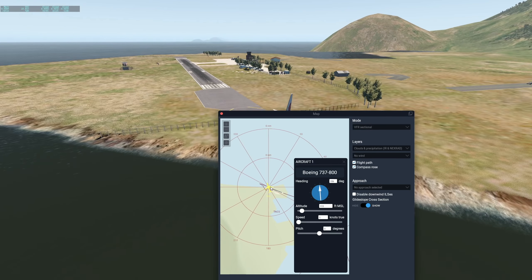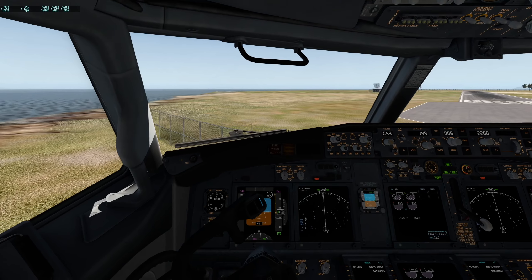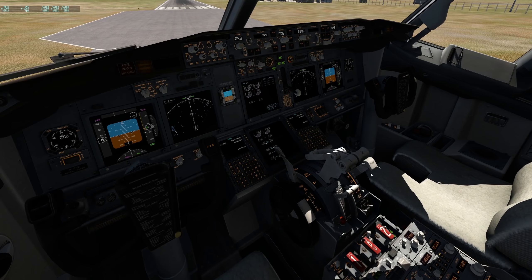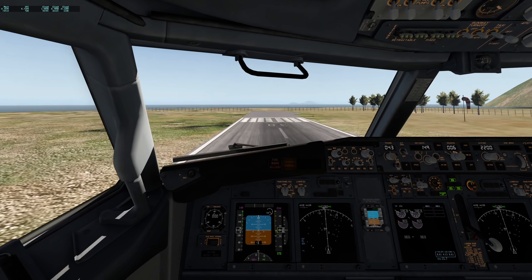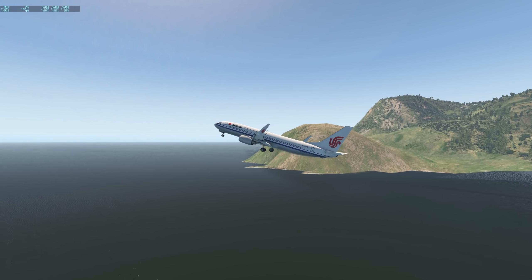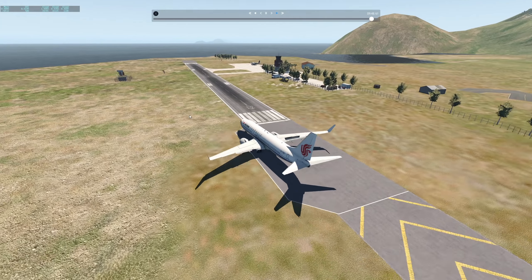I'm pretty sure taking off is going to work because we have that extra power. Let's go ahead and do a full power takeoff. When I say full power, I mean full power. Rotate! Just listen to the sound of these engines. That was quick and easy.